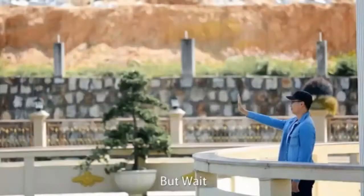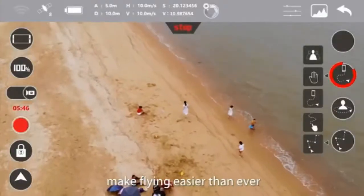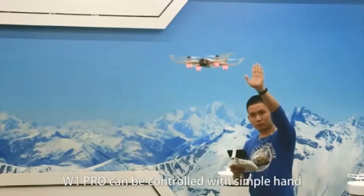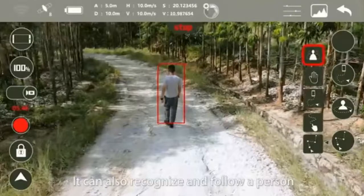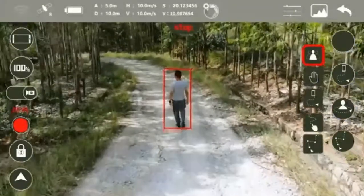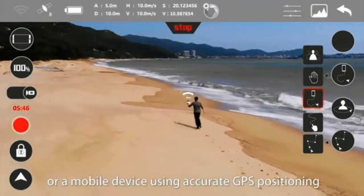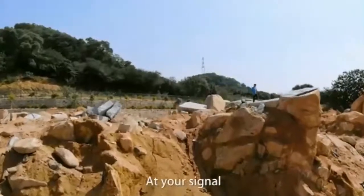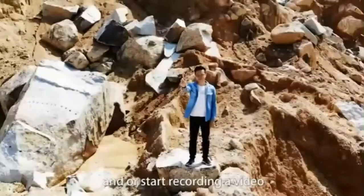Let's see how W1 Pro's smart features make flying easier than ever. W1 Pro can be controlled with simple hand motions, and can also recognize and follow a person or a mobile device using accurate GPS positioning. At your signal, it knows when you want to take a photo or start recording a video.